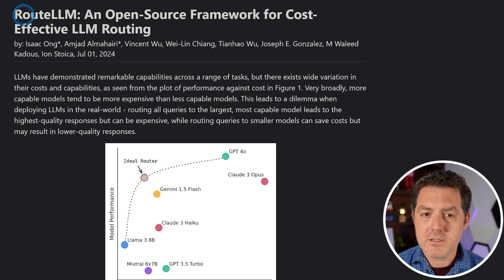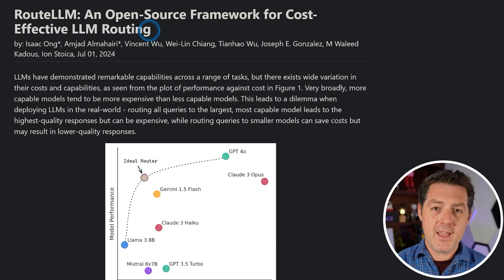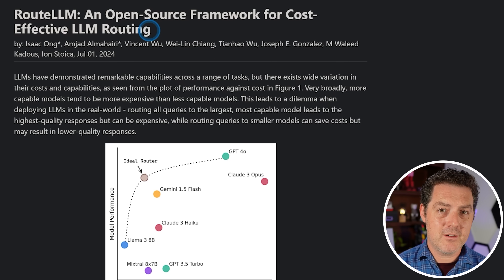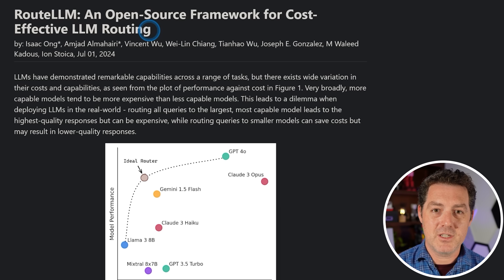So we have this new project called RouteLLM by lmsys.org, and they describe it as an open source framework for cost-effective LLM routing. This is something I've been talking about for a while now, whether it's in the form of agents with an orchestration layer on top, or even mixture of agents — another incredible algorithmic implementation to get really high quality results using smaller open source models.